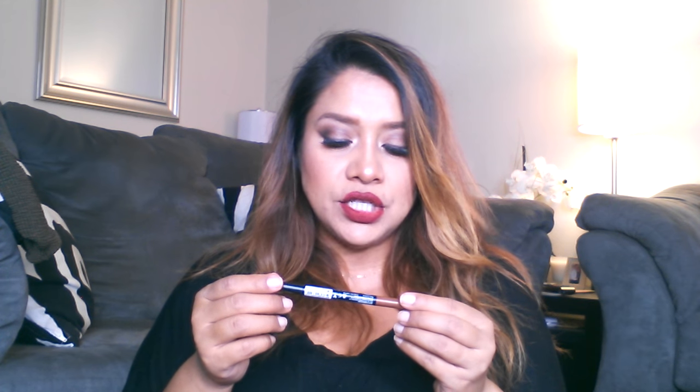This is the LA Girl Eyeliner Medium Brown. I love it — it's a really nice eyeliner. It really glides on and it doesn't smudge, so it's really good. Another thing that I really liked is this eyebrow pencil from J.Cat Beauty. It has the little brush at the end and the nice brown tips, so it's perfect to create your eyebrow.